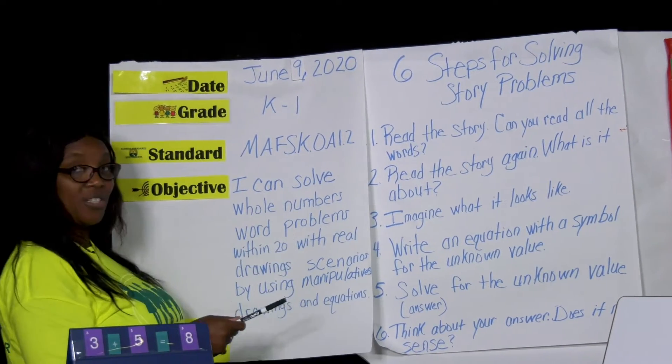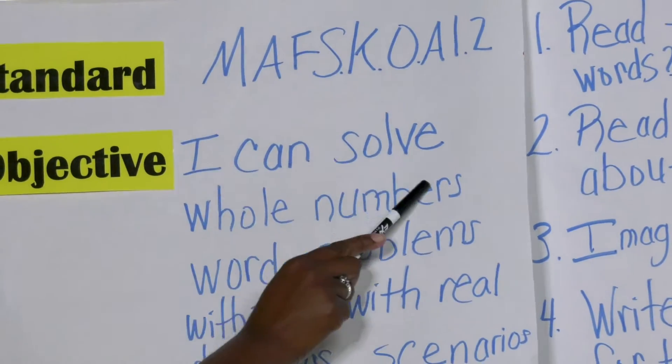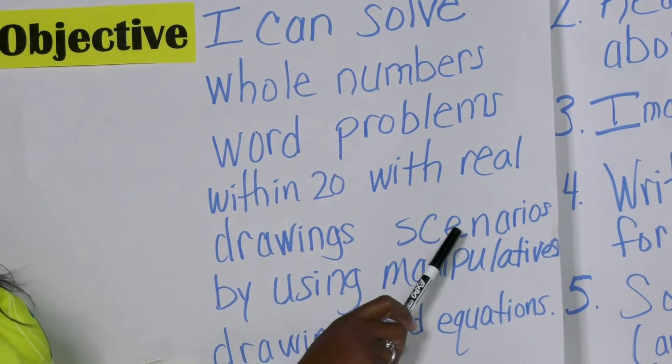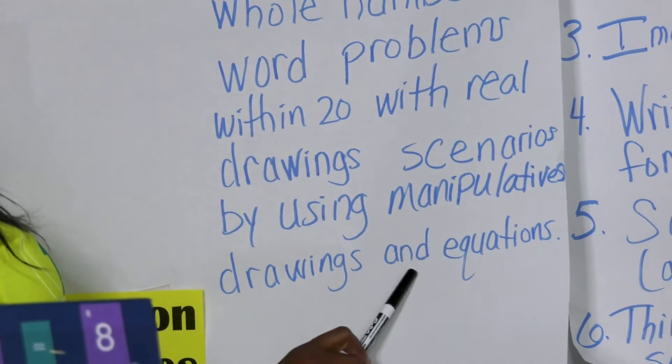The objective is, boys and girls, you will be able to say this to yourselves: I can solve whole number word problems within 20 with real drawings and scenarios by using manipulatives, drawings, and equations.